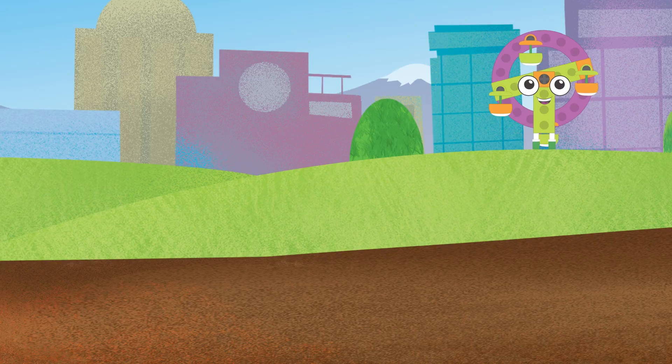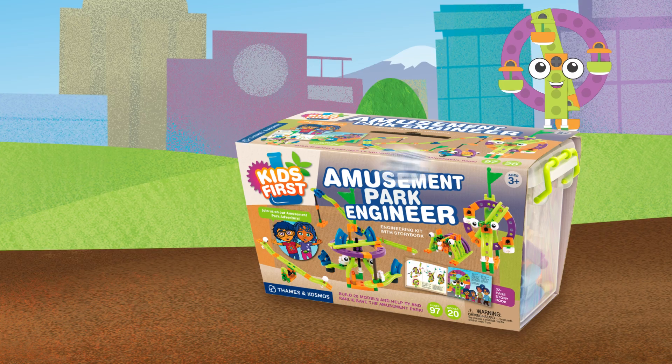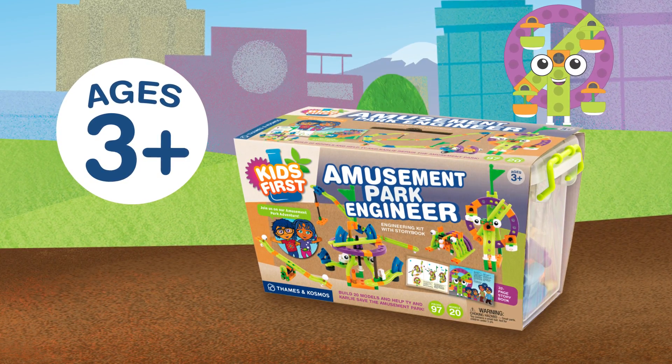Come along for the ride with Kids First Amusement Park Engineer. Ages 3 and up, from Thames and Cosmos.